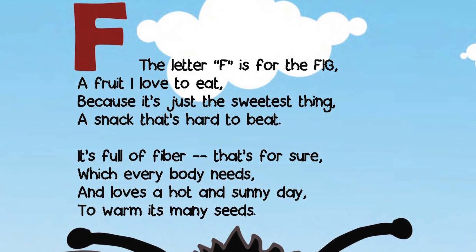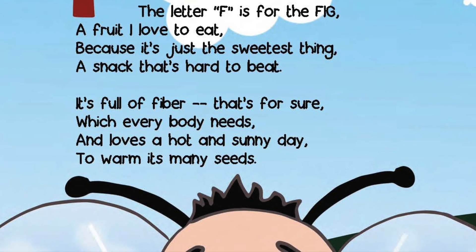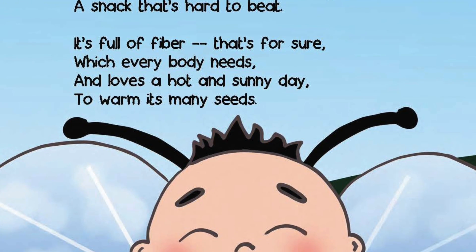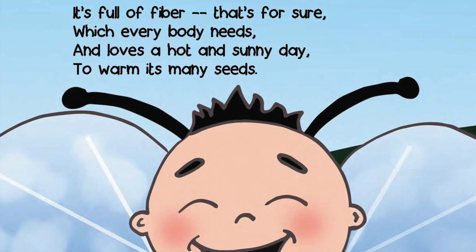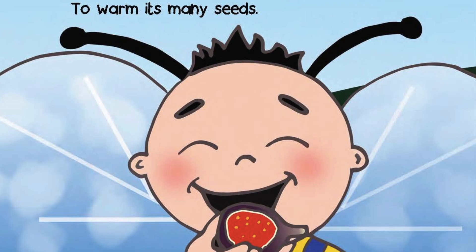The letter F is for the fig, a fruit I love to eat because it's just the sweetest thing, a snack that's hard to beat. It's full of fiber, that's for sure, which every body needs and loves a hot and sunny day to warm its many seeds.